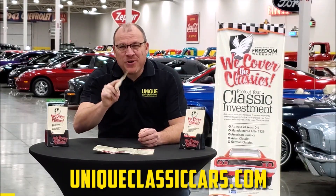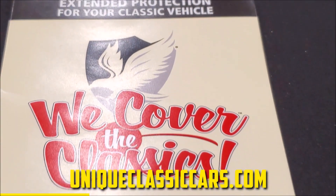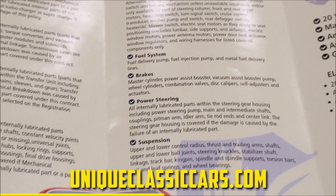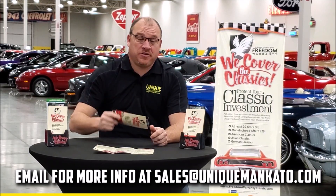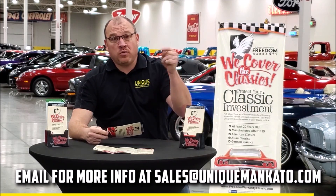Did you know this car qualifies for an extended warranty? It's just like the one you get at your new car dealership, except it covers your classic car instead — covers all the major components like engine, transmission, and drivetrain. You can get coverage up to 10 years. Repairs aren't cheap, so these extended warranties are a no-brainer. Contact us for a quote on this car today.